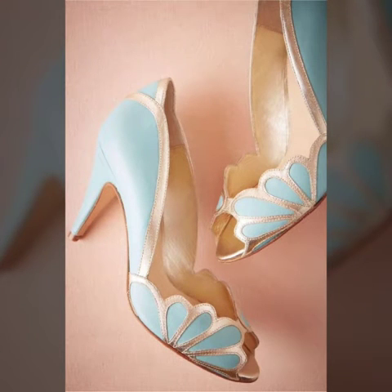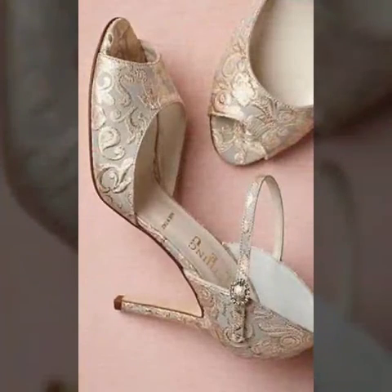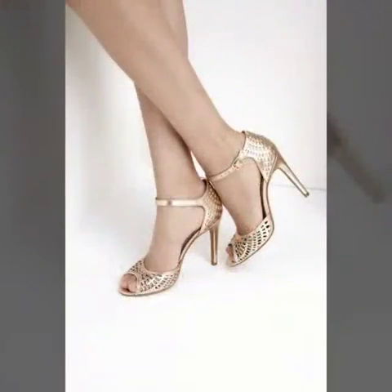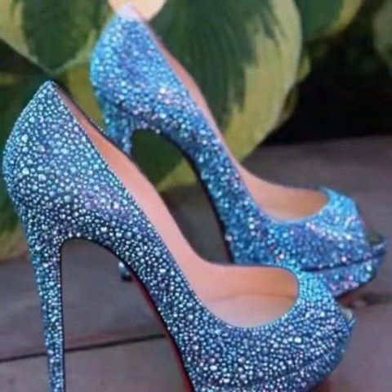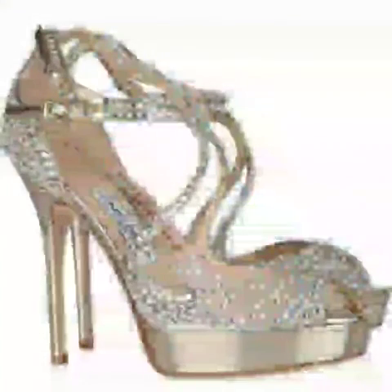Friends, if you want to buy these very beautiful, stylish, and trendy peep-toe high heel sandal designs online, then I will tell you the best websites from where you can buy this stunning collection online.